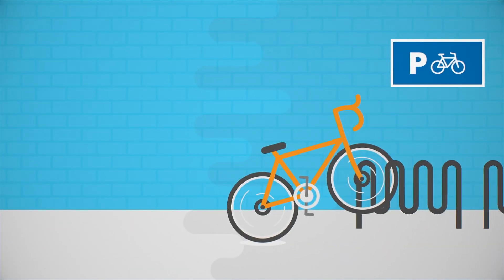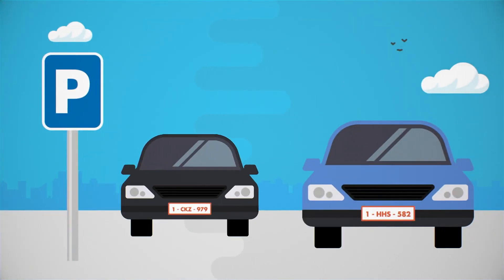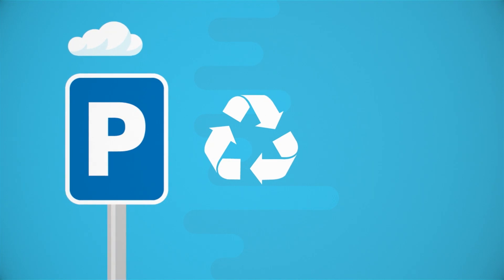Those who cycle to work can put their bikes in racks near the entrance with easy access to showers. The car park was constructed with recycled demolition materials from the old buildings on the site.